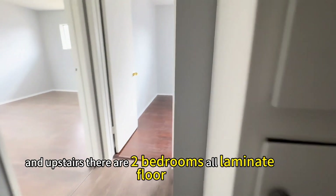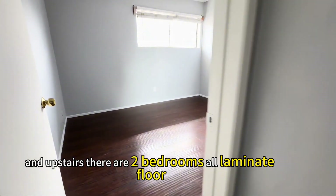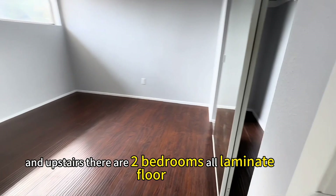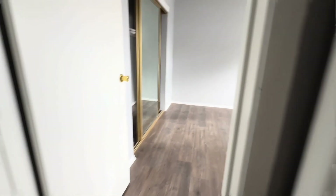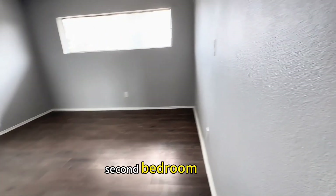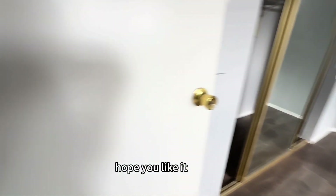And upstairs there are two bedrooms, all laminate floor, built-in closet. Second bedroom. Hope you like it.